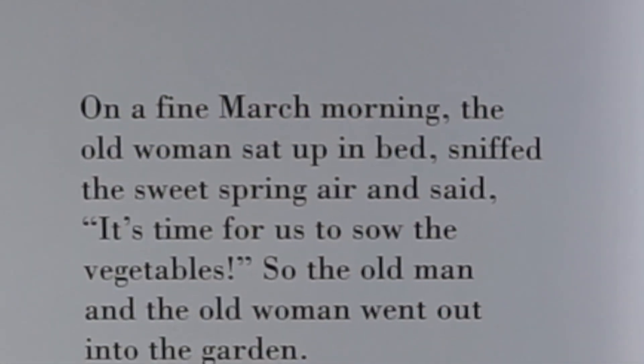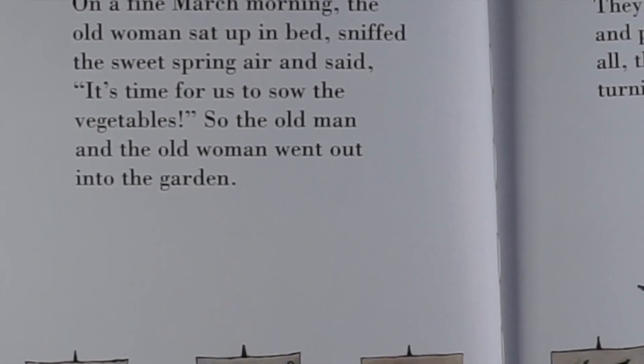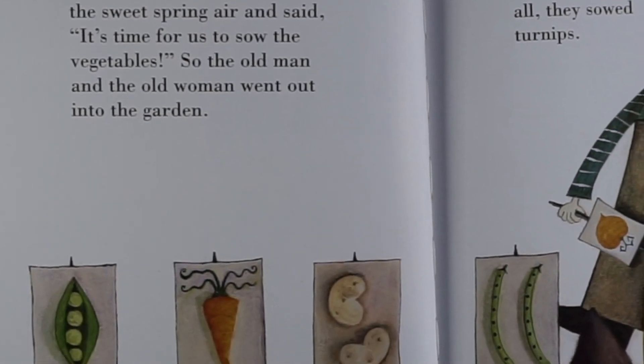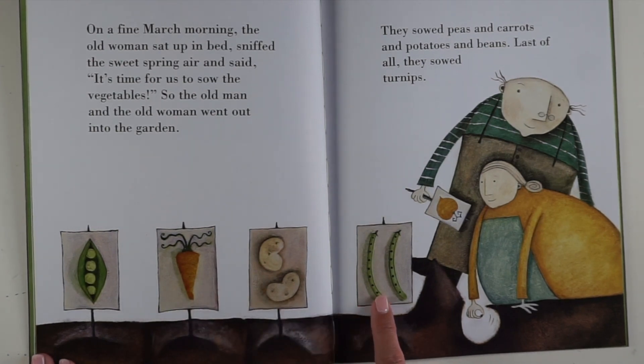On a fine March morning, the old woman sat up in bed, sniffed the sweet spring air and said, "It's time for us to sow the vegetables." So the old man and the old woman went out into the garden. They sowed peas and carrots and potatoes and beans. Last of all, they sowed turnips.